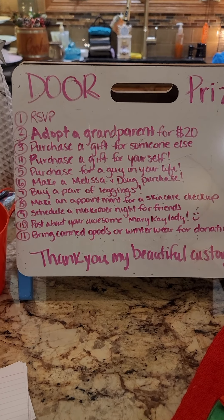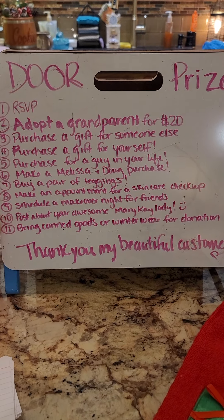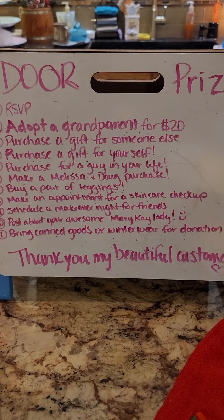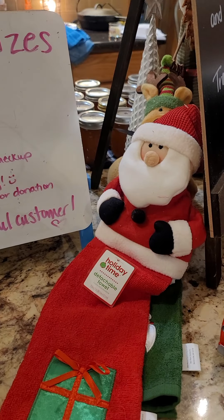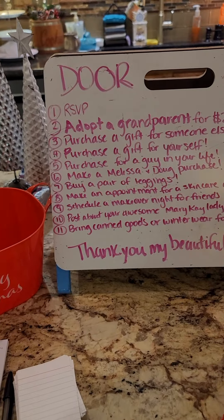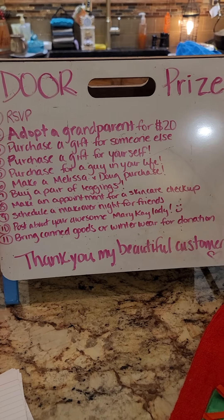I'm going to be giving away 10 boxes of the 12 Days of Faves. Here's how you enter — when you do any of these things, you're going to get an entry and be entered into a prize. I have a couple other prizes as well, including these super cute little guys — a reindeer and a Santa Claus. Come in and get registered for those!